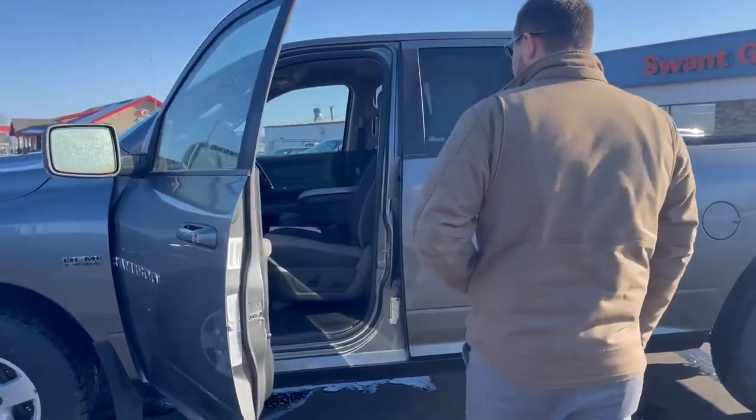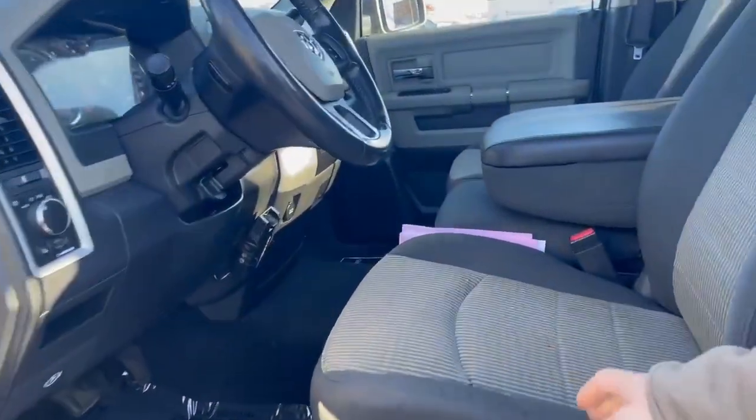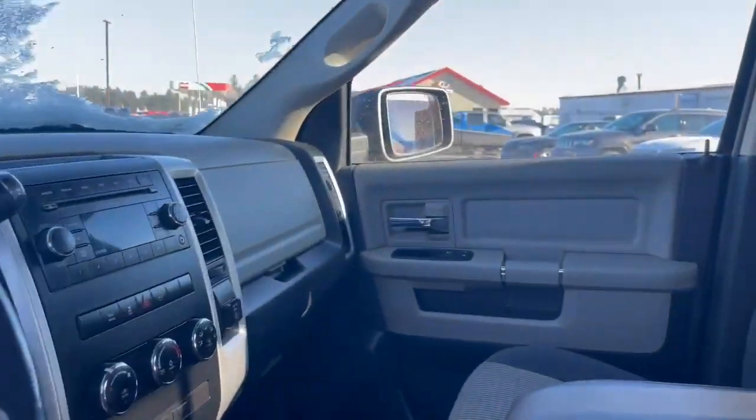Let's take a look inside here quick. As you can see, it's got nice cloth seats. It's a full bench seat. They're also electric. It comes with trailer brakes.